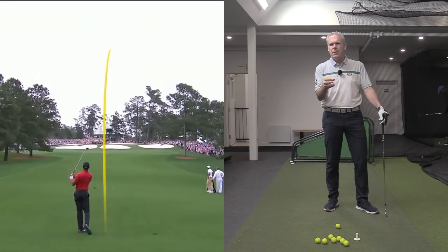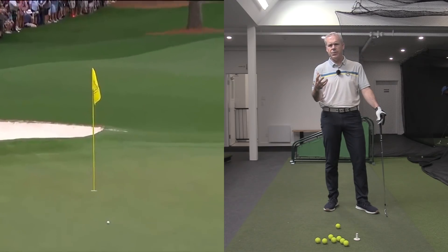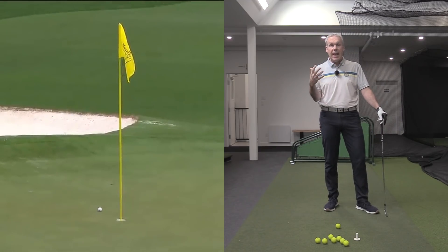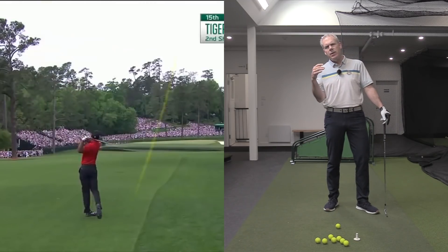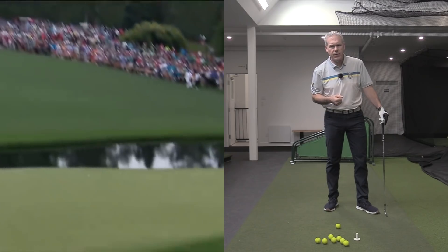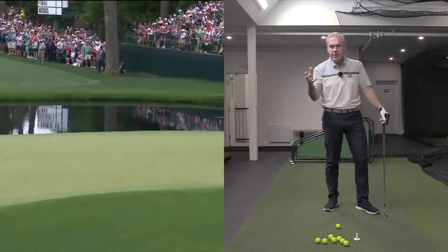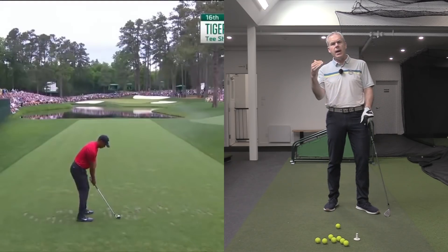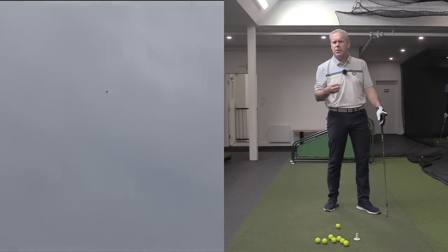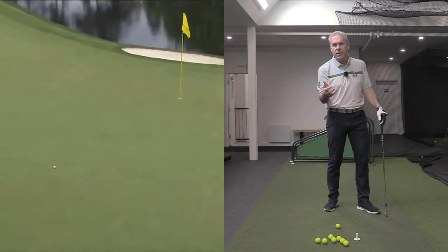Tiger's plot is commitment and freedom. What's really important to understand is that he talks about working the ball from both sides — how he felt really able to deliver shots with high draws and low fades, and really deliver the shots that he needed in order to play the ball where it needed to be played.